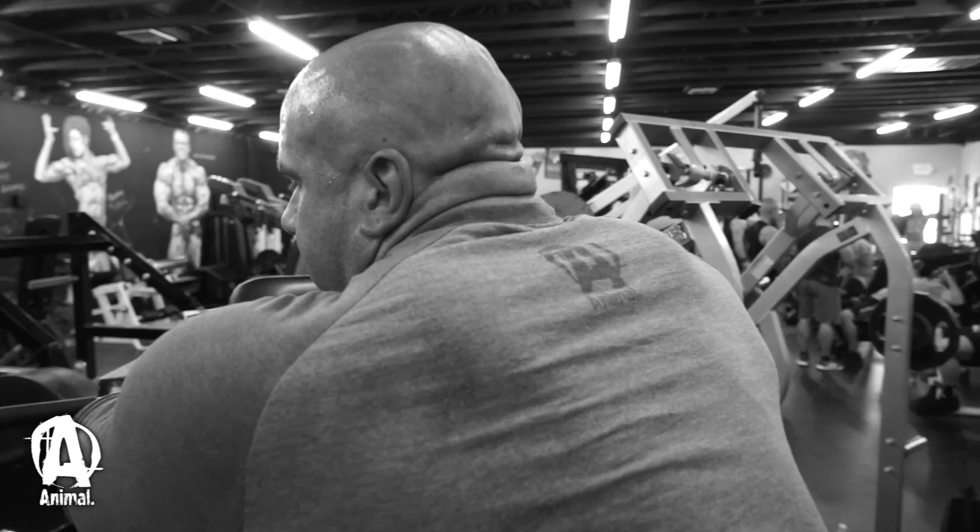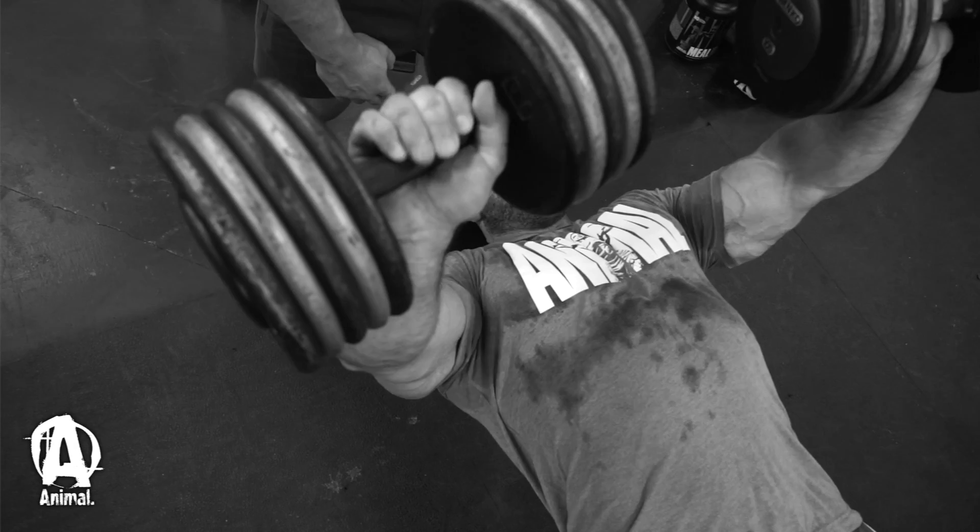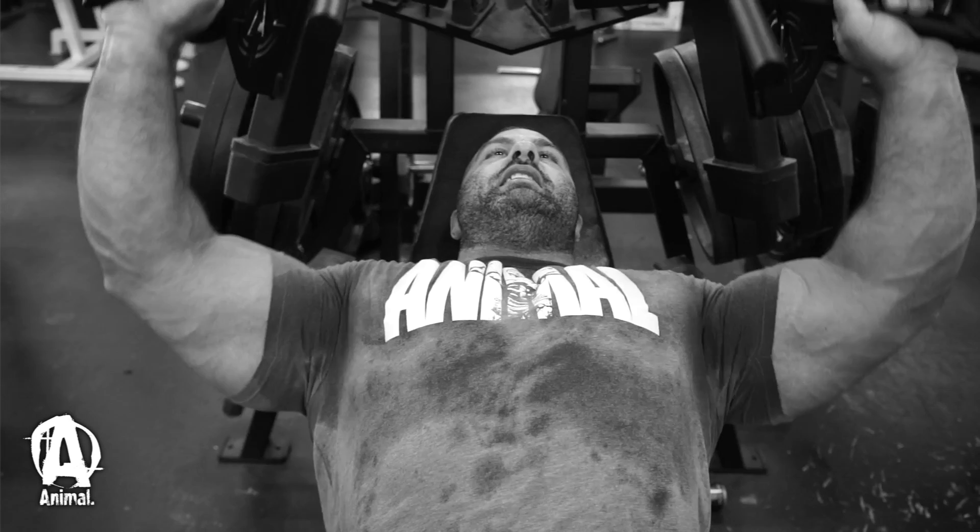I've had a pec tear, a major pec rupture back in 2008, using a barbell — and it was before I was even a bodybuilder. Every time I've tried to use a barbell after that, years later, I would get too strong and something would pull in the other pec. It's always like a warning sign: don't do this. Gary's too strong for the bar.